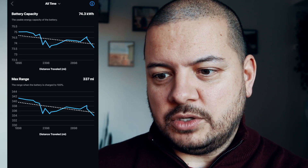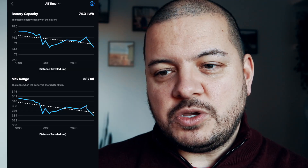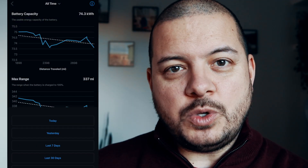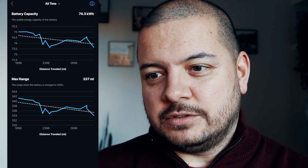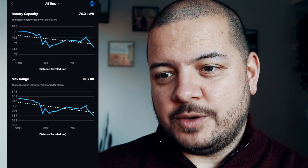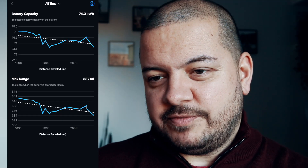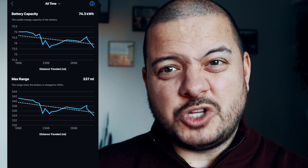I've gone for all time, but you can customize this via the list above. This will show you the battery capacity in terms of the usable energy over the distance travelled, as well as the maximum range when the battery is charged to 100%. As we can see here, in just over 3,000 miles we've lost about four miles of usable range — not too bad.